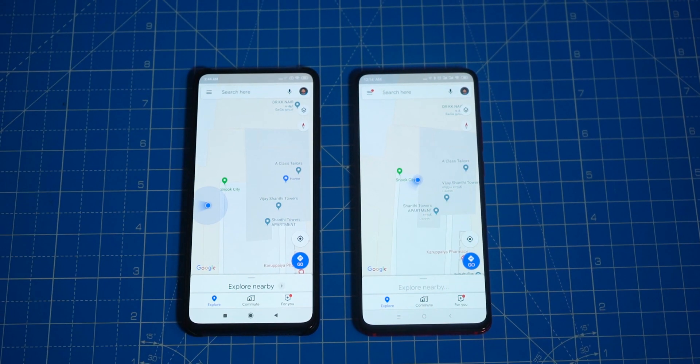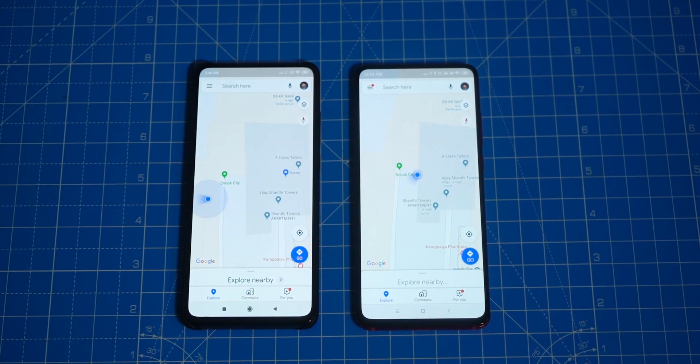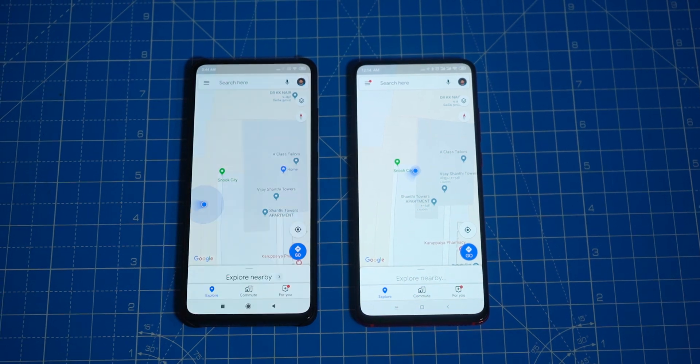The K20 Pro uses dual-frequency GPS, which covers a wider range of frequency bands for better accuracy. In most scenarios this won't be noticeably different from the regular GPS on the K20, but in busy urban areas with a lot of interference you'll notice that dual GPS is slightly more accurate. Those are all the differences between these phones.